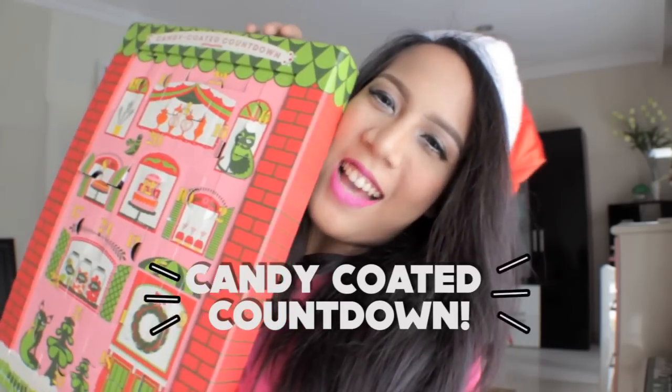But today I'm not giving you a makeup tutorial because I've already put my makeup on. But if you like my makeup today and you want me to redo it, just put a comment below and I will be really happy to redo it for you. So today I'm going to show you something that really excites me — I got a really special present from Benefit Cosmetics Indonesia, which is the Candy Colts Countdown!